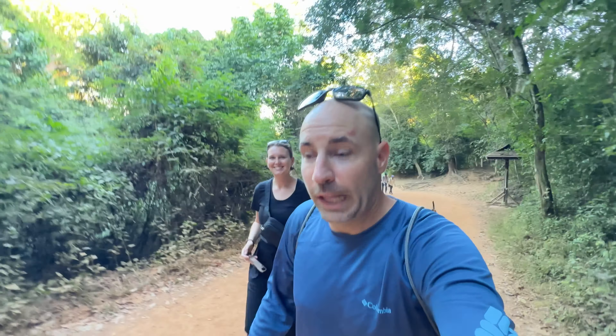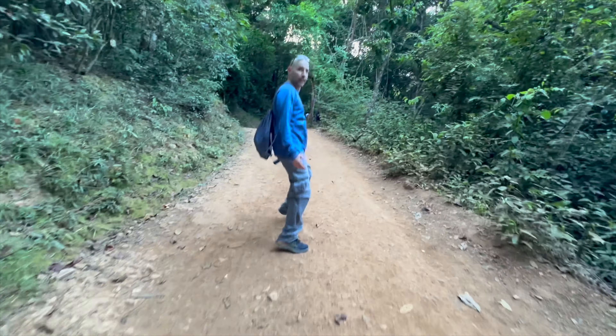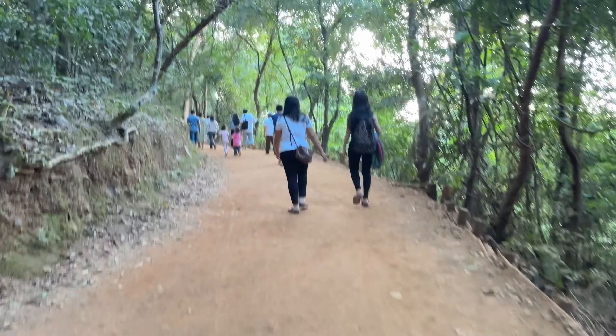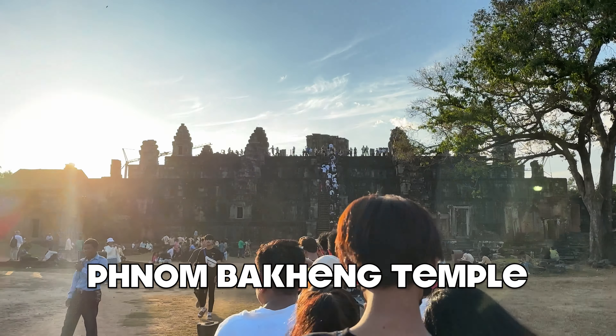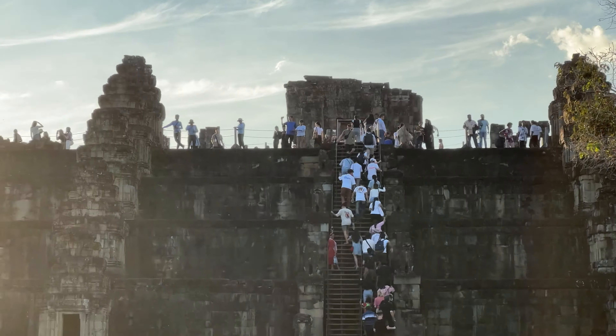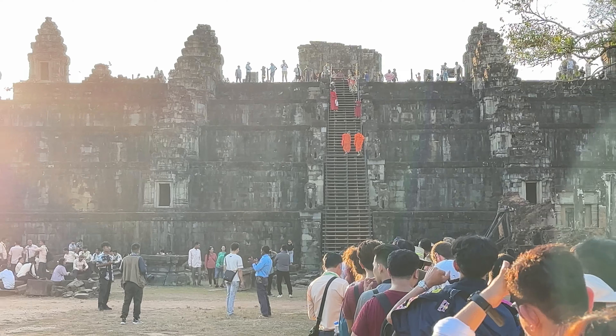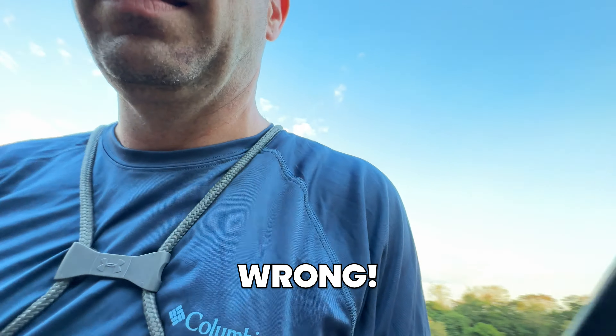It's a big deal when they have security and traffic control — and it was a traffic jam to get here. We have not seen that in Siem Reap at all, traffic-wise. We are at the Phnom Bakheng Temple. This is the first mountain temple built in the Angkor complex and it is the most popular spot for sunsets. We waited in line for about 25 minutes. Just us and a few friends — it's a popular place.